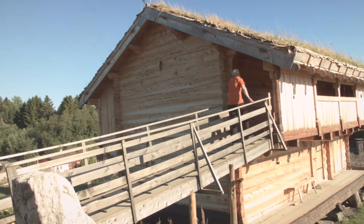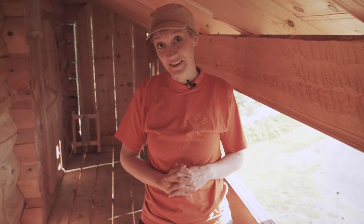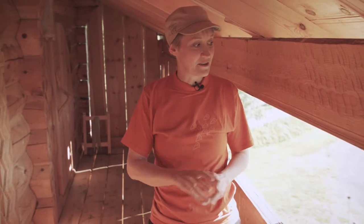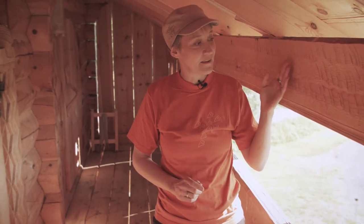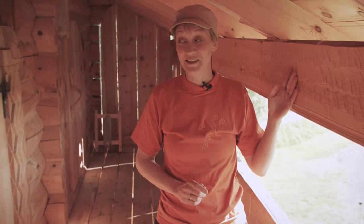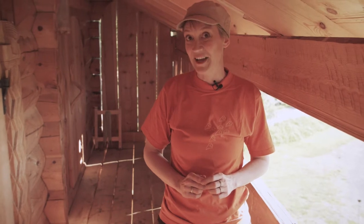We are now at the guest loft at Stiklestad. It's part of the medieval farm Stiklestader, which they are trying to reconstruct here. It's a medieval house built with ancient techniques. You can see the traces of the axe on all the walls, and there are a lot of carvings here. It's a beautiful building and a very popular place to stay overnight for pilgrims.